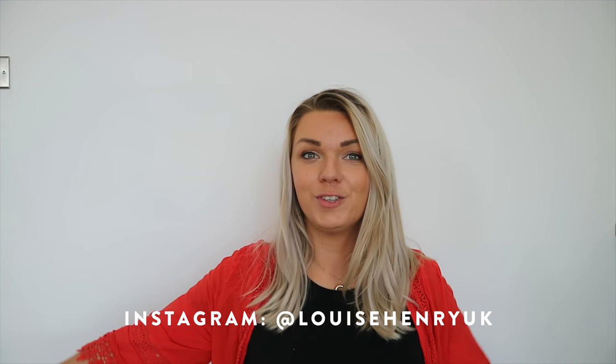Hey guys, welcome back to my channel! Today I'm doing another clothing haul. Recently I've been doing quite a lot of cheap clothing hauls and the quality hasn't been very good - there haven't been many items I'd recommend you actually buy because they've been so rubbish. So loads of you suggested I do a Next clothing haul, so here's hoping the quality is a lot better.